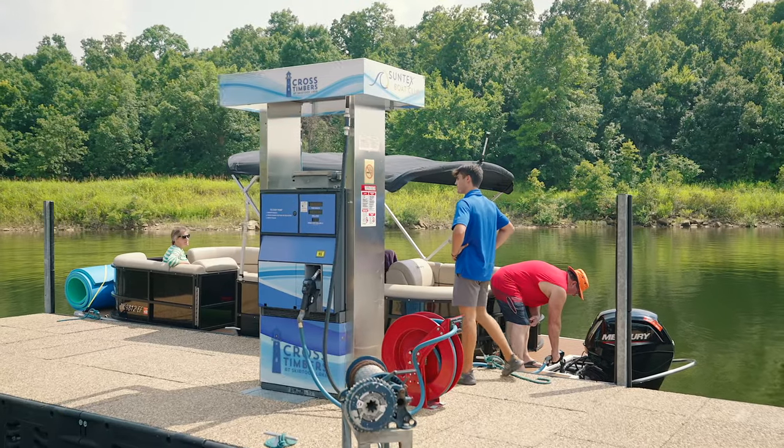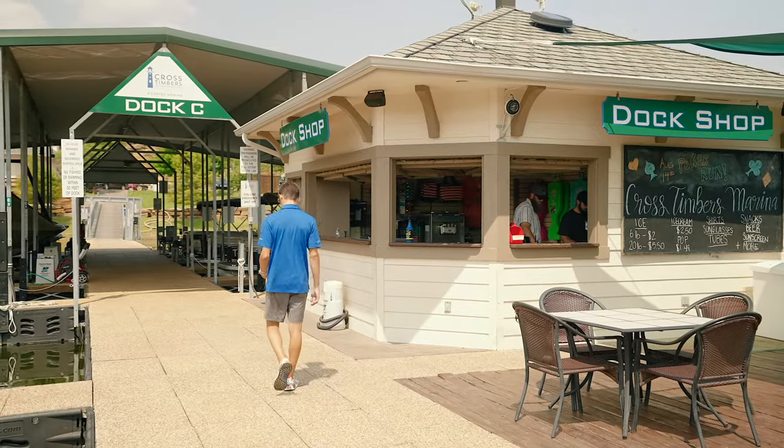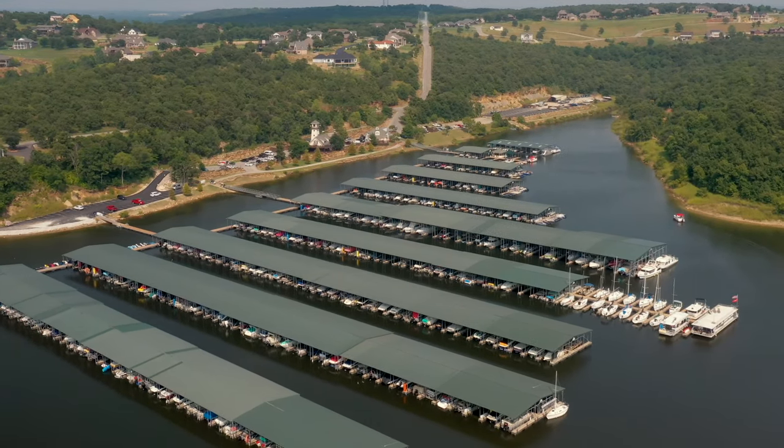We take pride in the cleanliness of our marina. Our full-service department is ready to assist you with any of your boating needs. We offer 24-hour gate access and what I believe is the best customer service around.